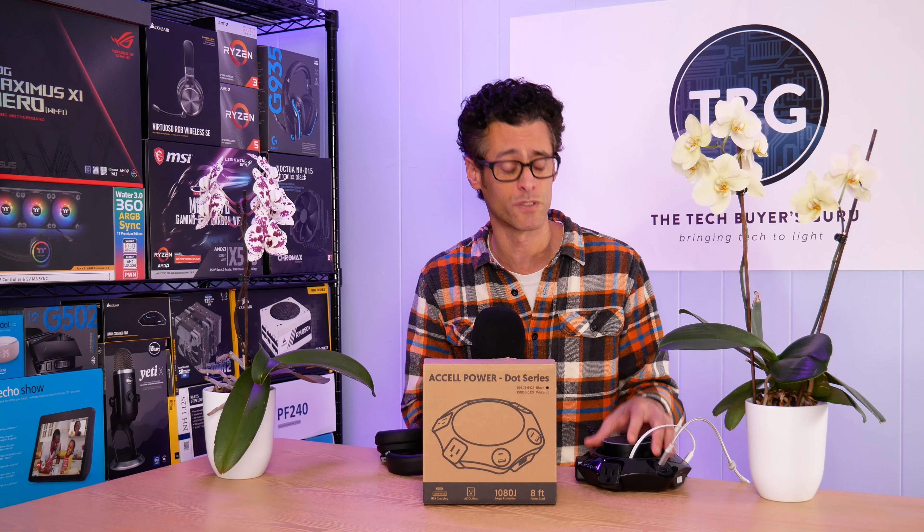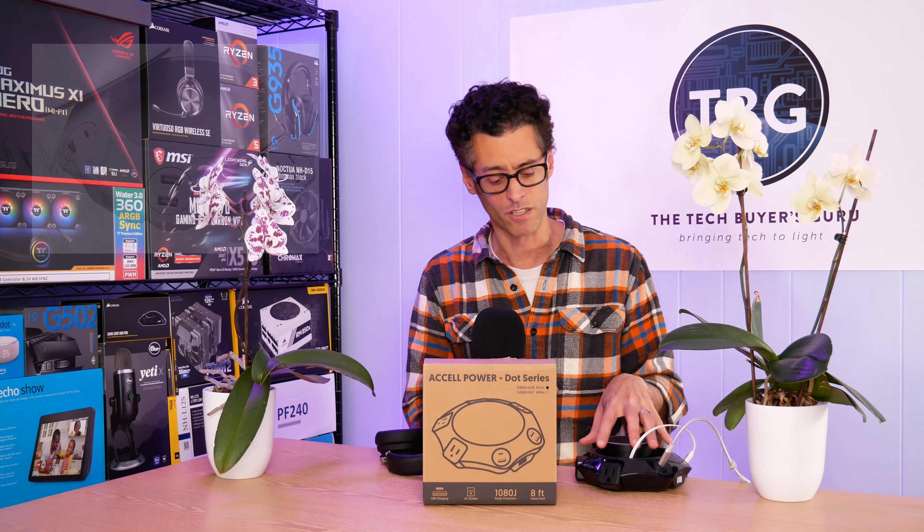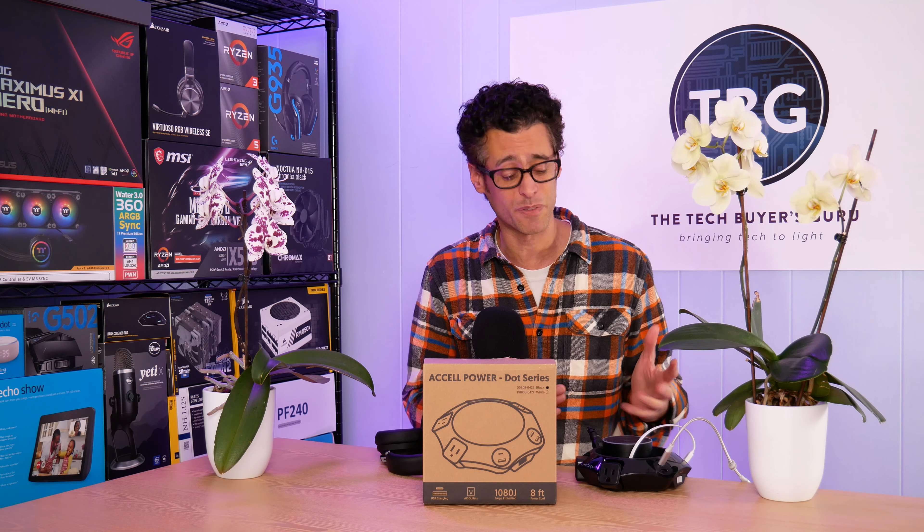Speaking of price, it's really, really fair. This retails for $55 — the black version with the eight-foot power cord. There's also a 16-foot power cord, which would be good for conference rooms and the like. It also comes in white if that blends in better with your decor. The great thing is it's already discounted from the $55 MSRP — I've seen it for under $40 on Amazon.